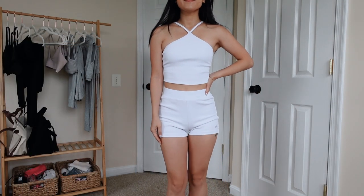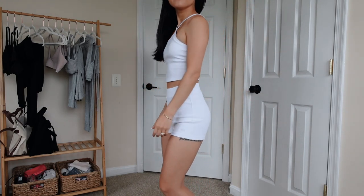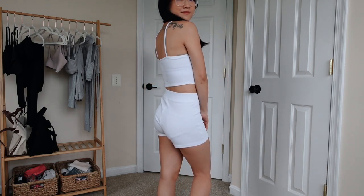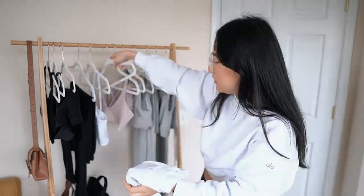I really like the crisscross detail at the front, and in the back it just goes straight down. I like this because it's pretty versatile — I can make it into a full-on outfit to go out since it's a cute mini top, but it's also very comfortable to wear as loungewear. To go with this top, I bought these matching shorts.